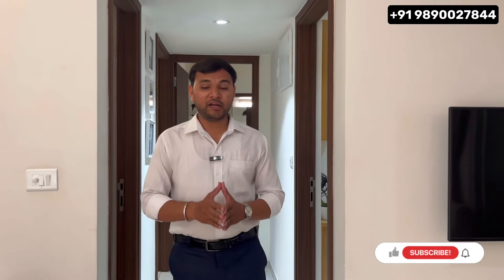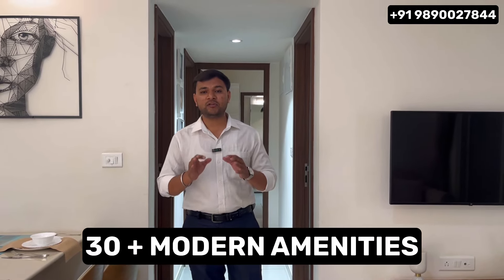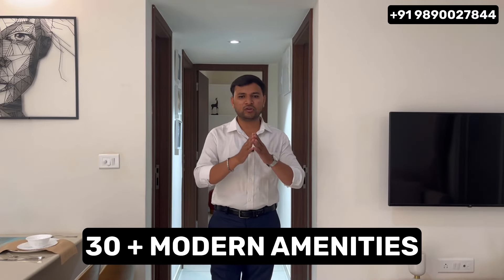Now let's talk about the project details — we are going to review the 3 BHK showflat. This project has been developed on a 7.9-acre land parcel. You get 6 high-rise towers, each G+22 storied. The project is divided into 3 parts.